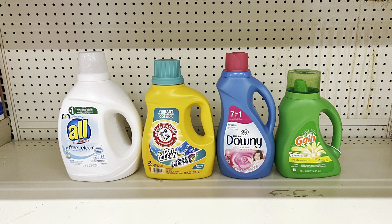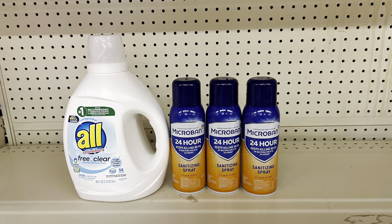You could also swap Tide liquid for Gain liquid at $5.45 — that same $1 digital still works, so you'd still pay $14.25 before tax. Another big deal: pick up the large All Free & Clear at $8.50 ($2 digital) and three Microbans at $6 each using the $6 off of two digital plus the $3 digital. Totals $26.50 and you pay just $10.50 before tax.